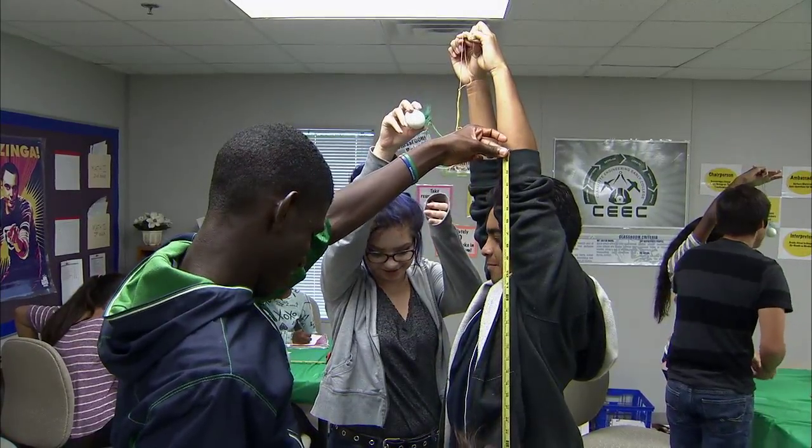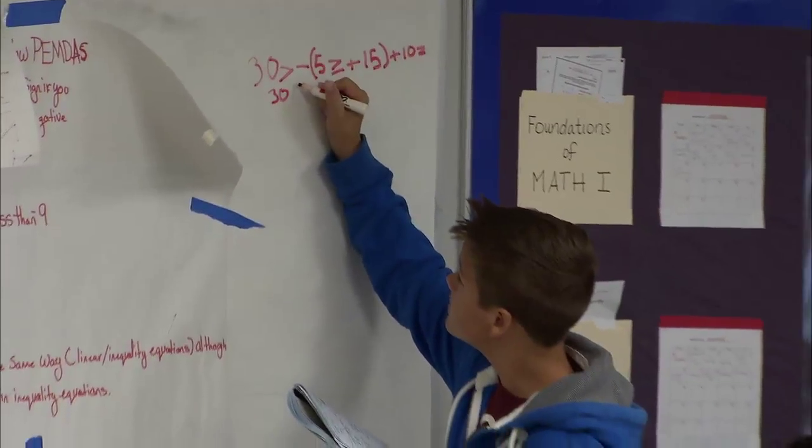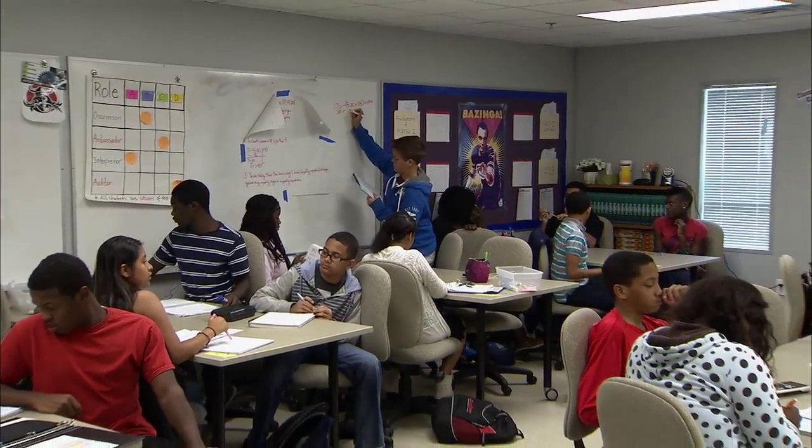Students of the Charlotte Engineering Early College will also have an opportunity to get hands-on experience through internships. It will be a requirement that all students have an internship experience, and the career development coordinator is already talking to businesses and lining up opportunities so that when students become 11th graders, those internships will be ready. As one student put it: studying and working at the same time — what would be better than that to have a better future?